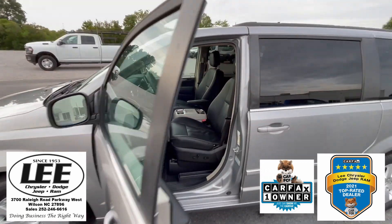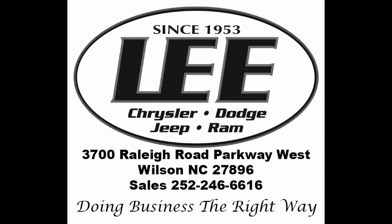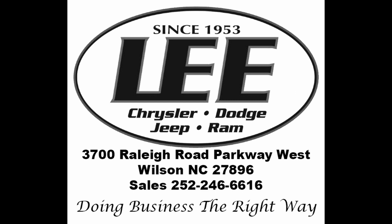If you're looking for that family mover, this is it right here. Come visit us at Lee Chrysler Dodge Jeep Ram of Wilson, North Carolina, located at 3700 Raleigh Road Parkway West, Wilson, North Carolina. Thanks for the time. We'll see you soon.